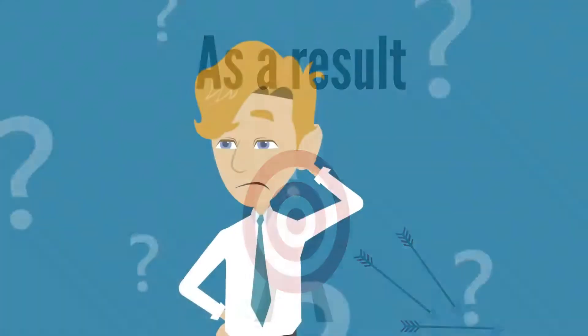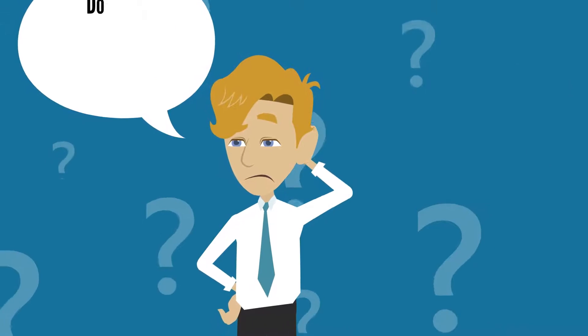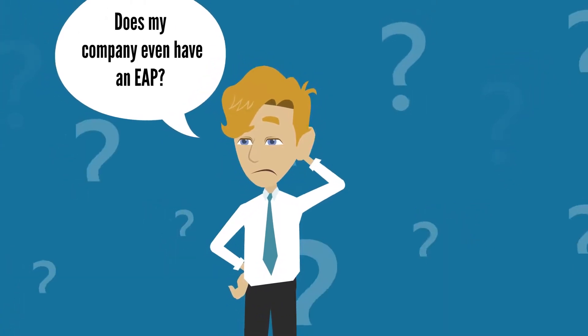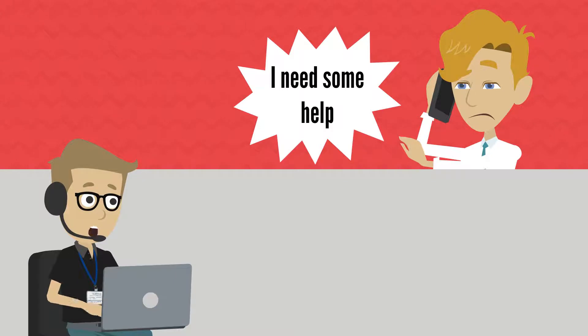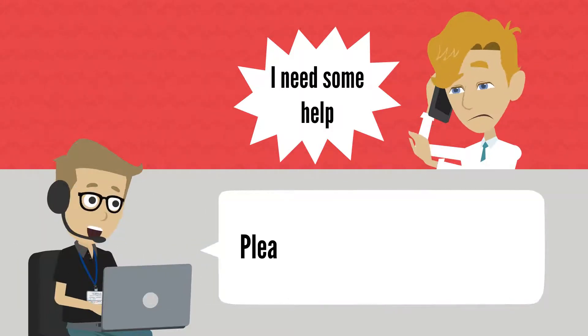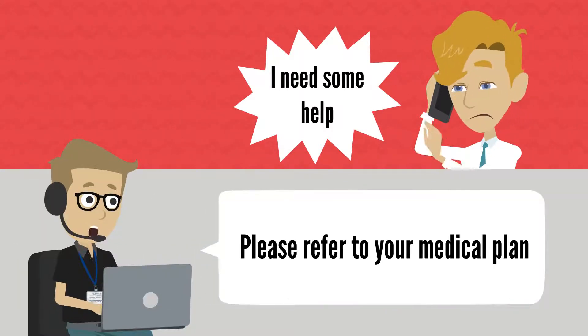As a result, insurance-sponsored EAPs are intentionally poorly communicated and often referred to as hidden EAPs. Even worse, on the rare occasion an employee contacts the insurance EAP, the insurer will often refer them to the client's medical plan, avoiding overhead expenses.